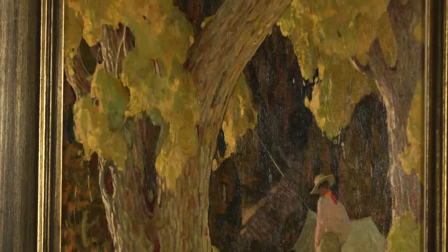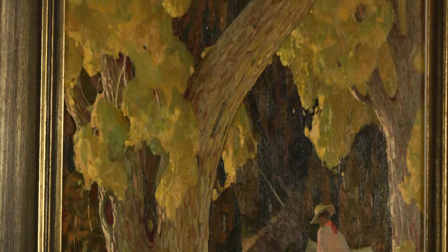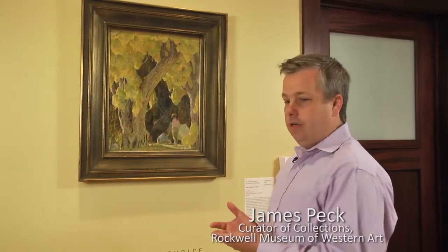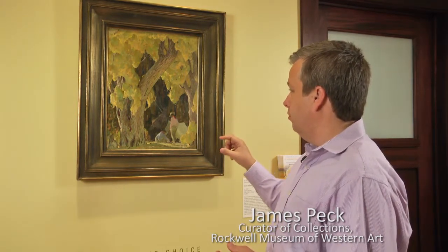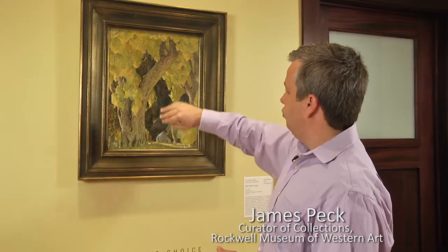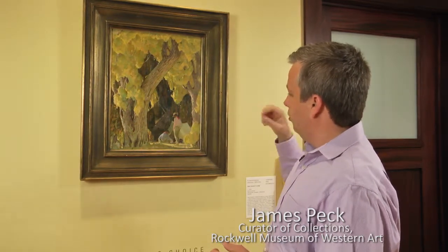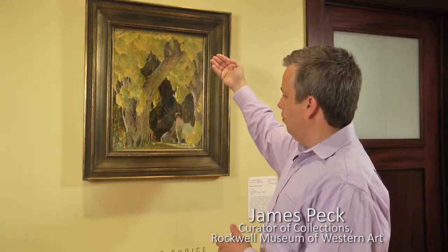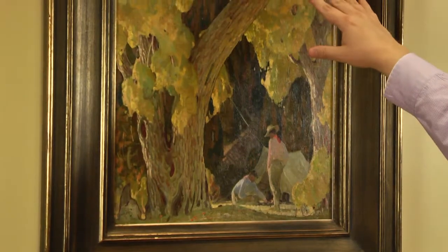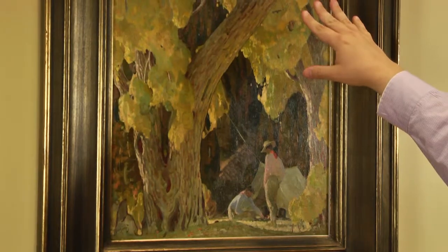It's in the fall — the leaves have changed. What is really interesting to me: Dunton, who was an illustrator who could draw very accurately and very academically, here uses less detail in his paint application. Secondly, he uses the trees as a kind of stage to set this little primitive scene up, and they act almost as a stained glass window through which you see the scene happening behind it.